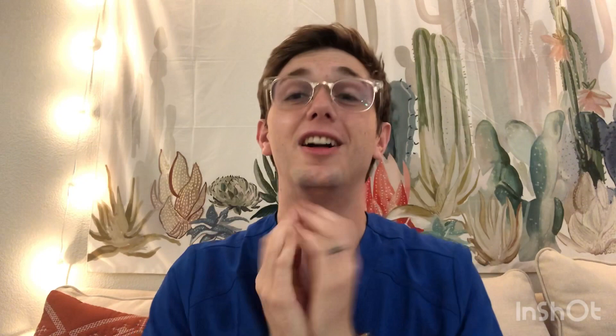Number six is treat it like a job. Number seven: you've got to honor the process of learning. If you don't respect the learning process, the learning process won't respect you. Some things are going to require sacrifice and hard thinking before you master them, and cramming is not going to work.